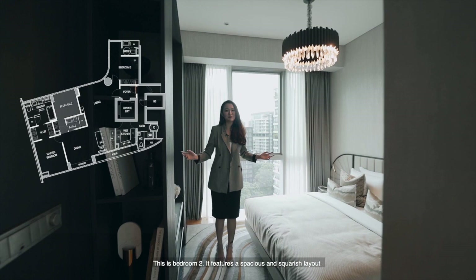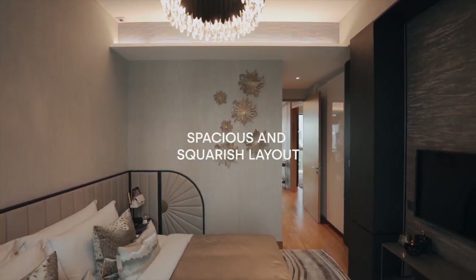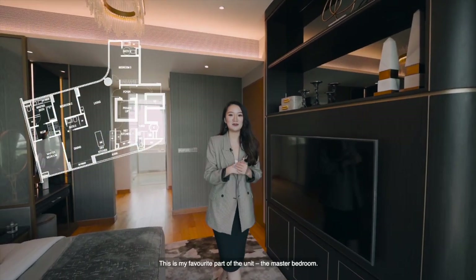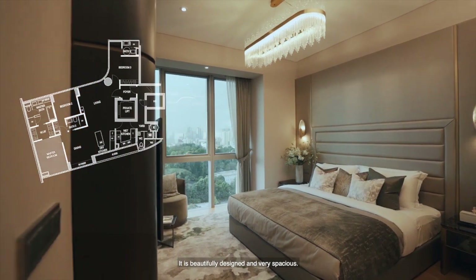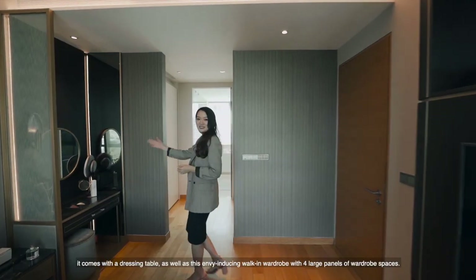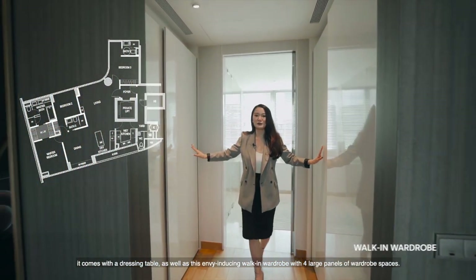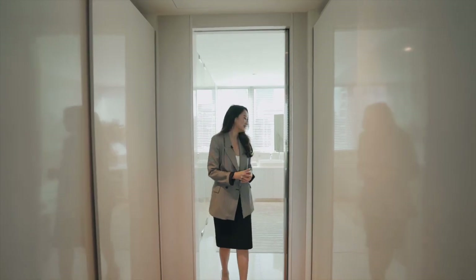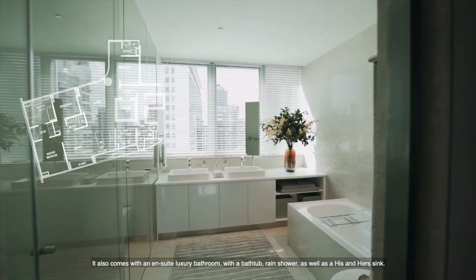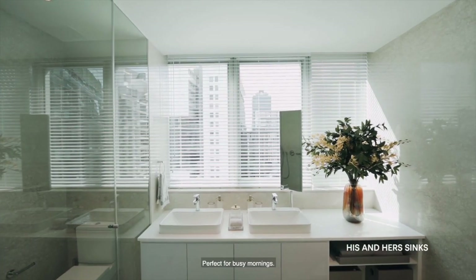This is bedroom 2, which features a spacious and squarish layout. And this is my favourite part of the unit — the master bedroom. It's beautifully designed and very spacious. What I love about it is that it comes with a dressing table as well as this envy-inducing walk-in wardrobe with 4 large panels of wardrobe space. You also get an en-suite luxury bathroom with a bathtub, rain shower, as well as his and her sinks. Perfect for busy mornings.